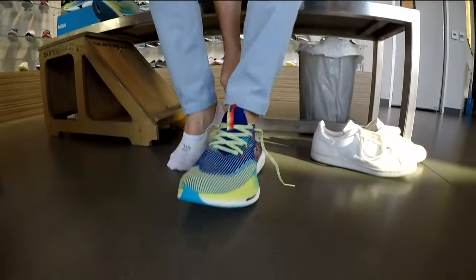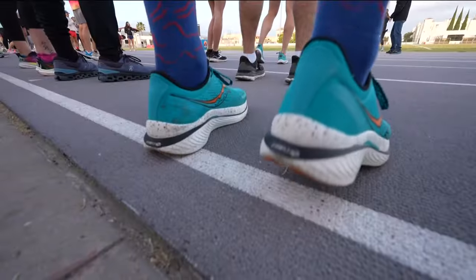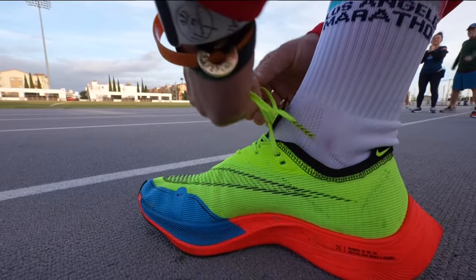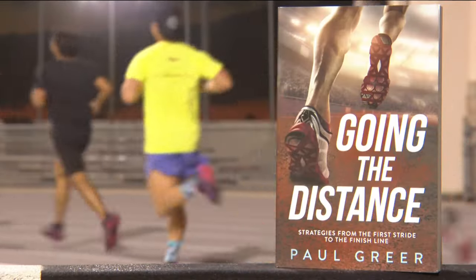Coach Paul Greer doesn't think using these shoes is cheating. Runners are definitely going to get an advantage, but we have to move with the times. Greer is a running guru — he's the coach at San Diego Track Club and for the USA Men's Under 20 National Cross Country Team, and just released a book on running.